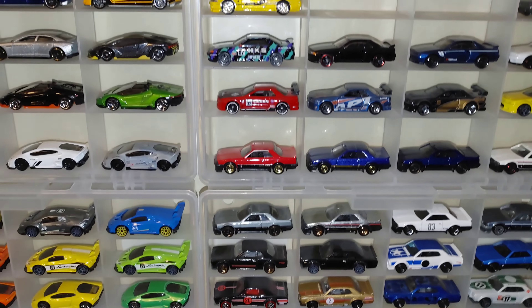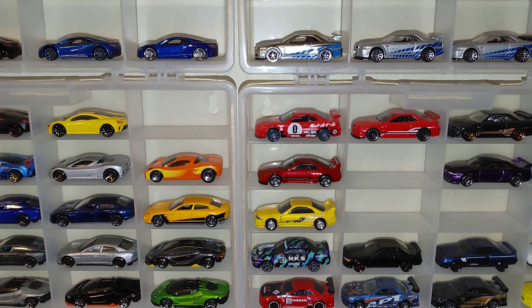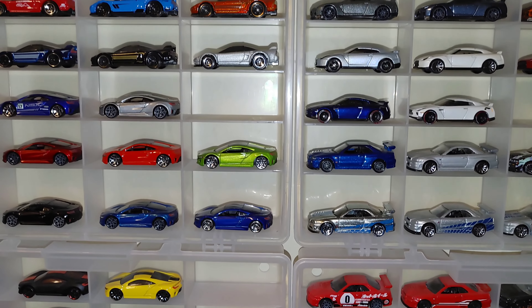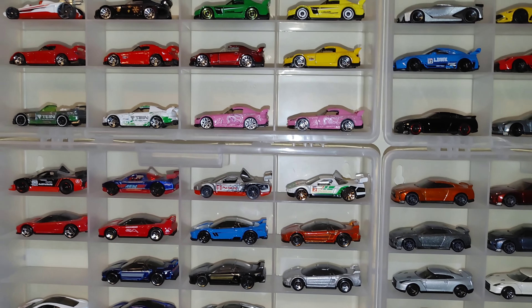Welcome back to Tundra's Racing. Today we'll be going through and picking our next 48 cars for the quarter mile six-lane downhill tournament as we continue to search for the world's fastest Hot Wheels car.